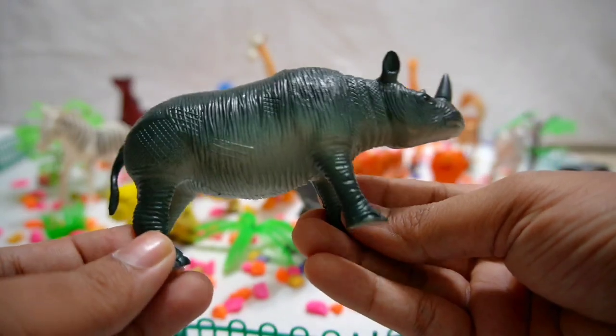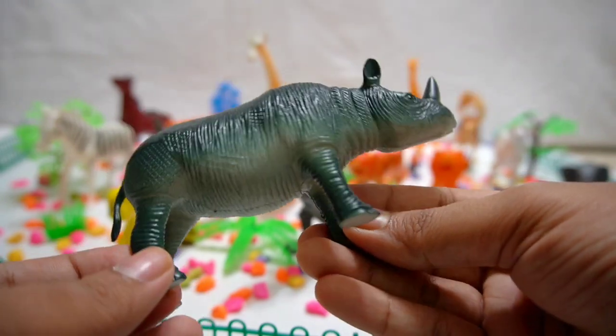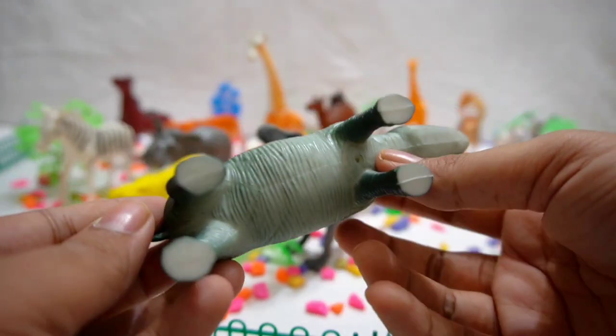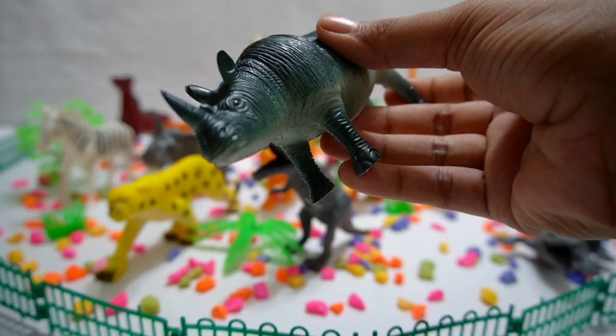Rhino! Meet the mighty rhino, the gentle giant of the jungle. Discover its impressive horn and learn about the importance of protecting these magnificent creatures.